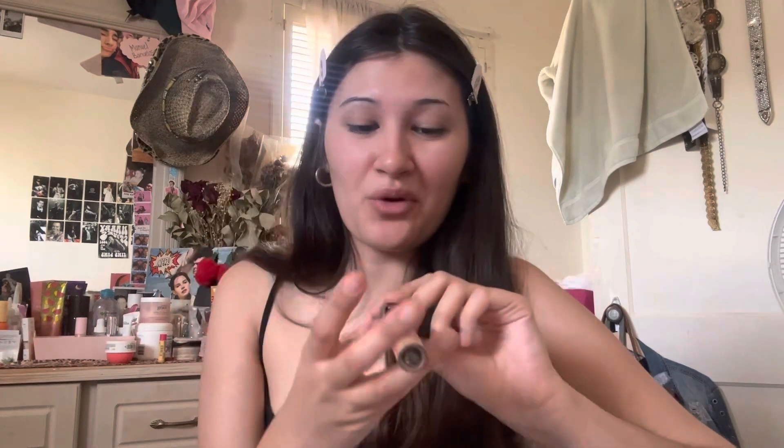Next product is the Morphe Filter Effect concealer. Before this I used to use the e.l.f. hydrating camel concealer — love her — but I wanted to try something new. For the first time ever, honestly, I love it. It's really soft and creamy. It smells like paint a little bit but it's okay — makeup is not gonna smell good, and if it does I feel like that's kind of concerning. I'd probably recommend it. It's soft, it doesn't sting — a good 8 out of 10.